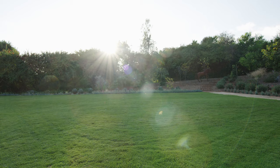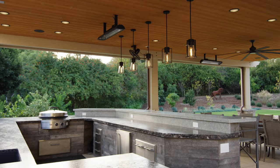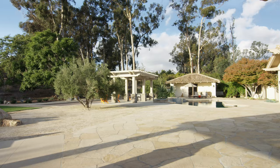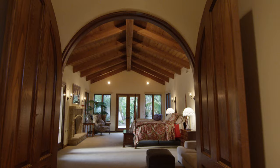The backyard is really incredible, it has such a resort-like feeling to it. They have built an indoor outdoor kitchen with all sorts of amenities including a fire pit, a pergola, there is a putting green and there's an amazing guest house.